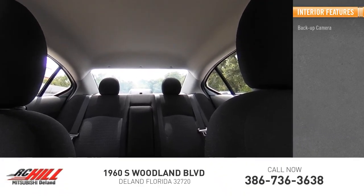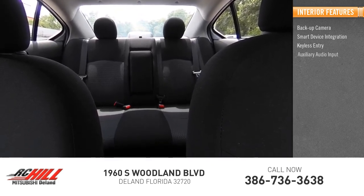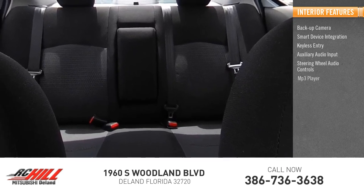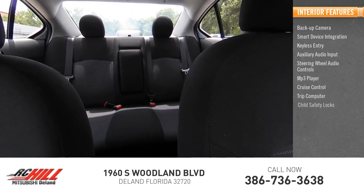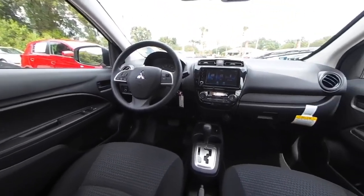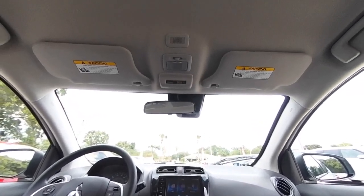Inside you'll find backup camera, smart device integration, keyless entry, auxiliary audio input, steering wheel audio controls, MP3 player, cruise control, trip computer, child safety locks, power door locks. Take this vehicle for a spin and see why so many shoppers are now proud owners.